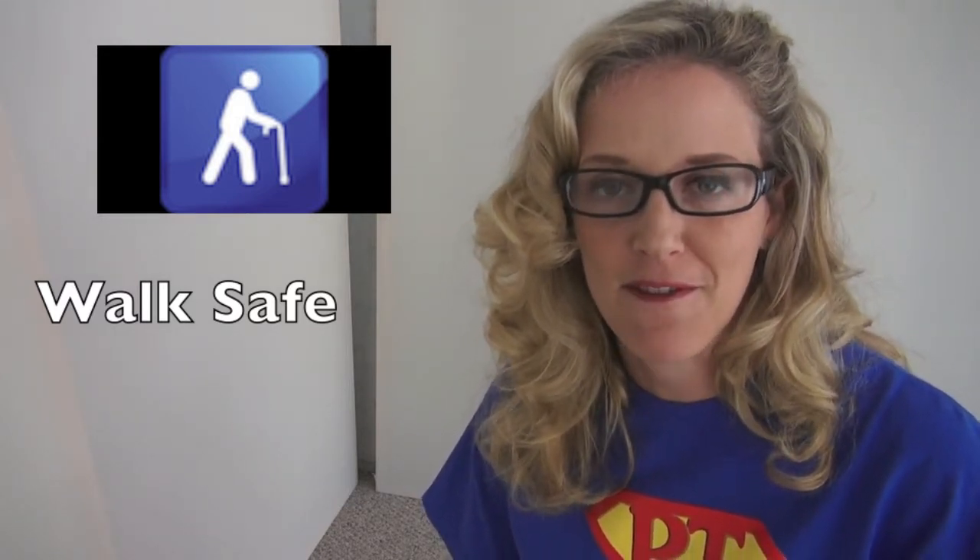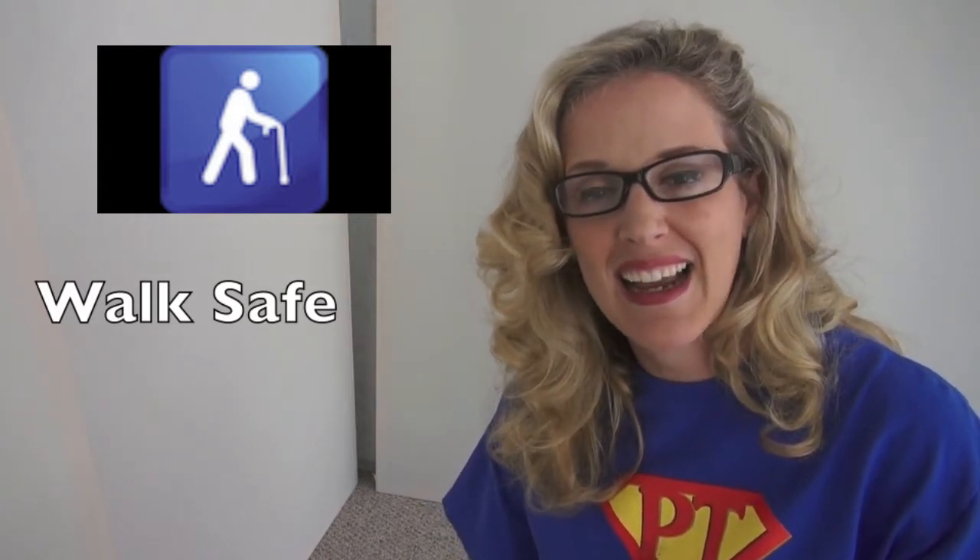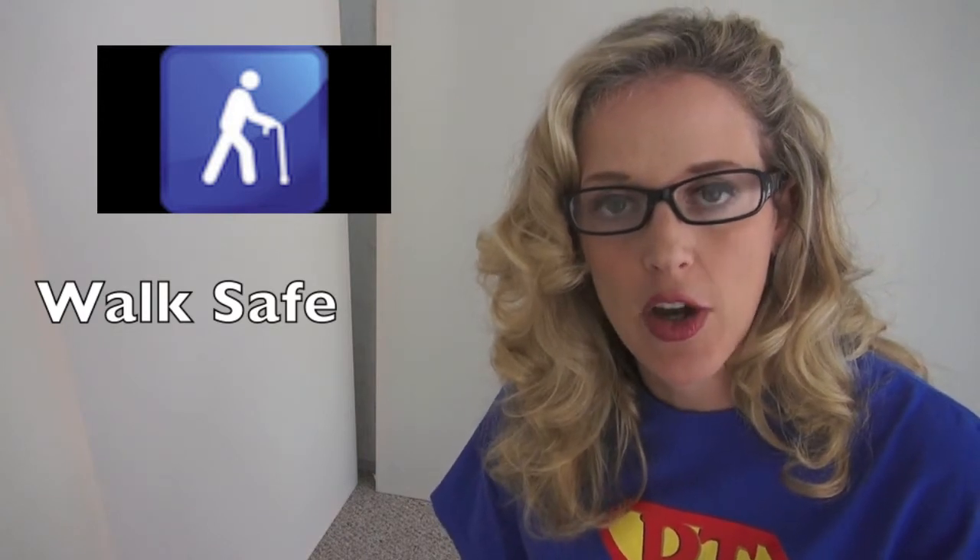Today I want to talk a little bit about WalkSafe. WalkSafe is an app that I developed. I hate to use the term developer because I'm first a mom and then a physical therapist and then a runner. But today I will say I did develop my first app, released it a couple of weeks ago into the iTunes store.